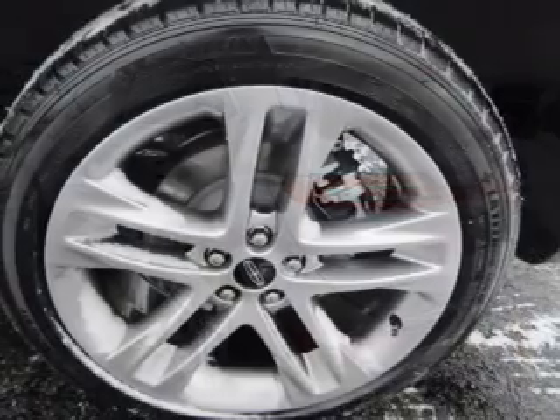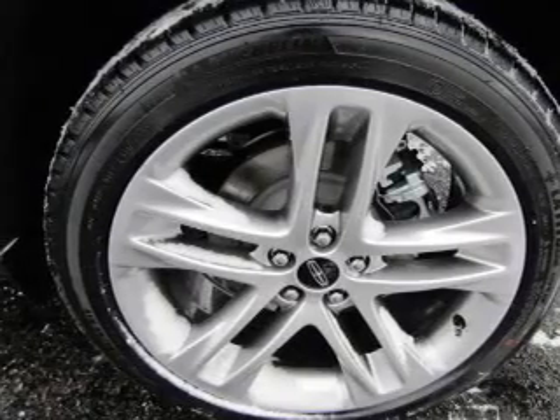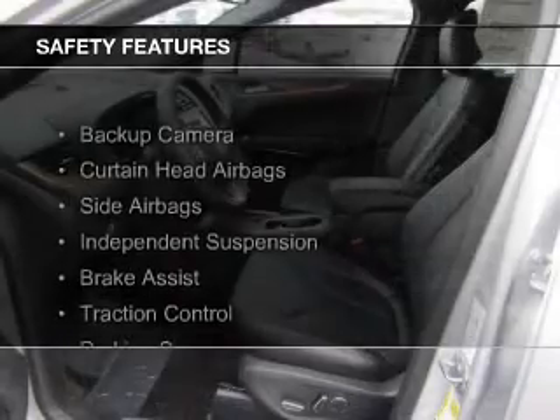Leather seats, heated seats, blind spot sensors, a home link system, and Bluetooth connectivity. Safety was made a priority with these features.